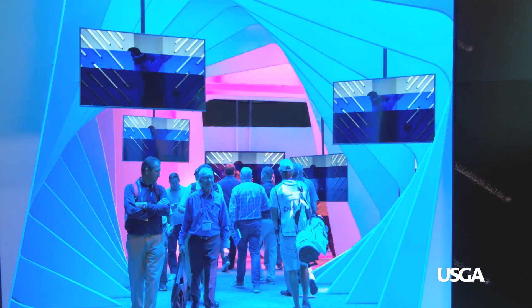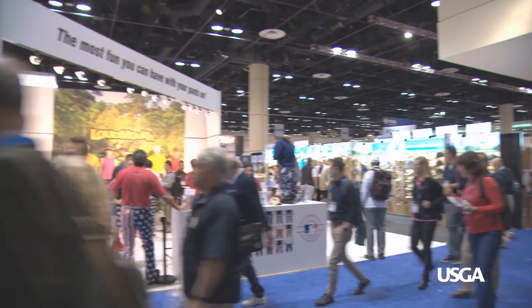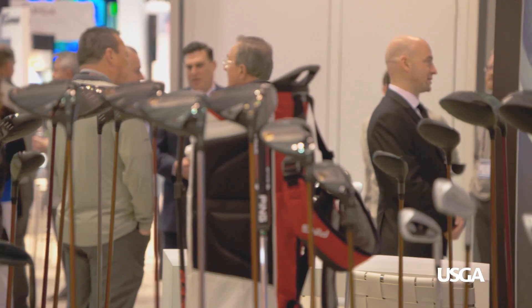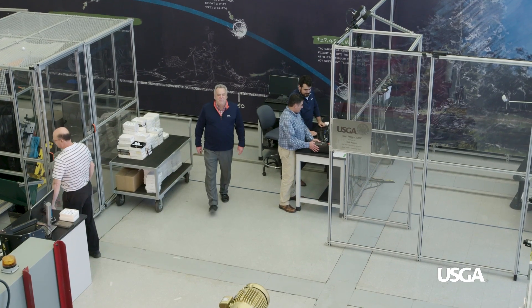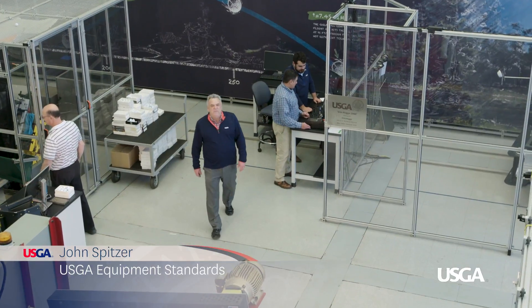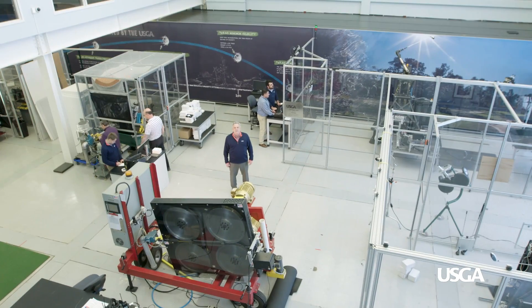The PGA show held each year in Orlando, Florida is an opportunity for manufacturers around the world to showcase the latest and greatest equipment. But before any of this equipment goes from the manufacturing facility, it has to come here first — the USGA's research and test center.